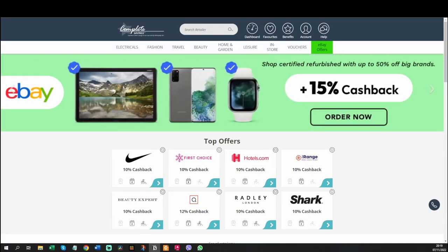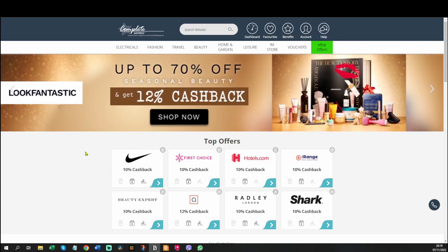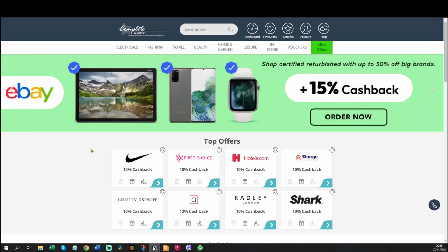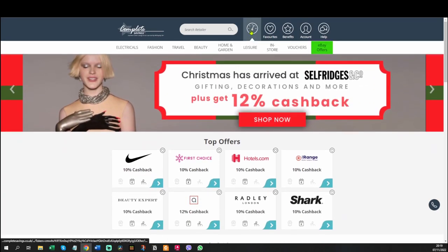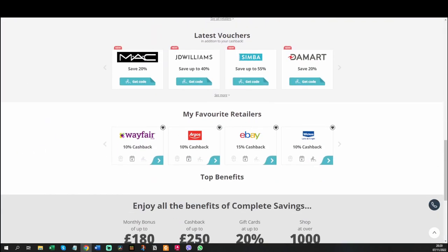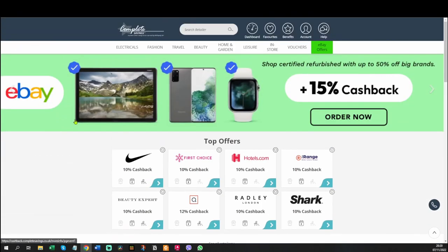Hello there. In this video I'm going to be giving you a tour of my favorite cashback site, which is Complete Savings. I'm pretty sure this cashback site is only available in the UK but I might be wrong. In this video I'm going to be showing you several things: first, how much money you could make with Complete Savings; which retailers work with it; and what some of the catches are. I'm not being sponsored by Complete Savings and I don't have an affiliate link for you, so you've got to go and Google it yourself.